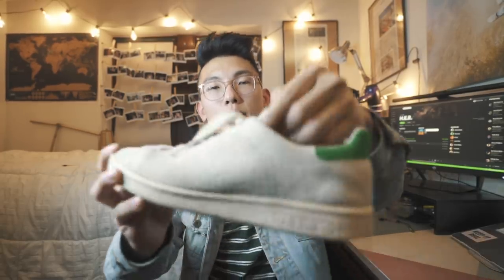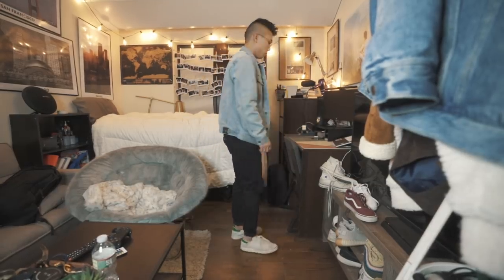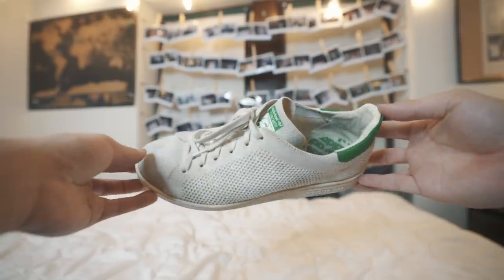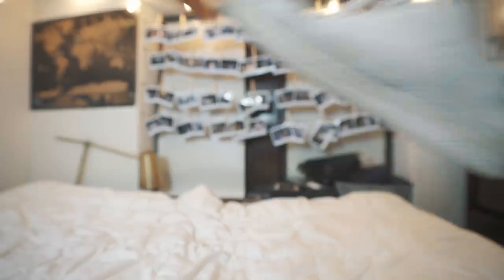These are some OGs — I've had them for a couple of years, got them back in high school. They are the Adidas Stan Smith Primeknit. The reason I like these is that the Primeknit material makes them more versatile than traditional leather Stan Smiths, and it's a great summer and spring shoe because it's very light and doesn't weigh down your foot. They run about 40 to 50 dollars — not a bad pair to get started.